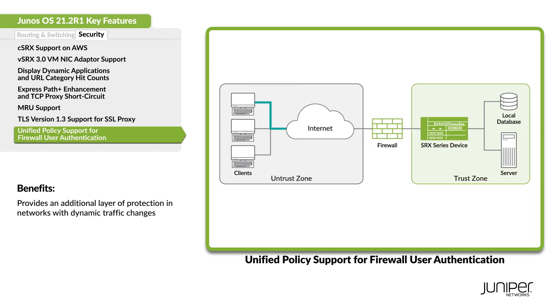We now support firewall user authentication in a unified security policy with dynamic applications. Configure a policy pass-through or a web authentication method to restrict or permit users' access to network resources.